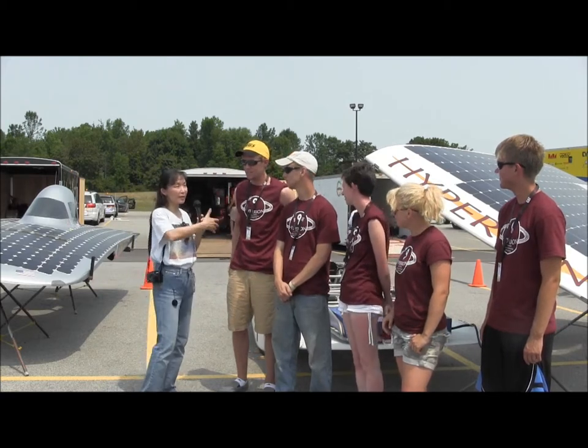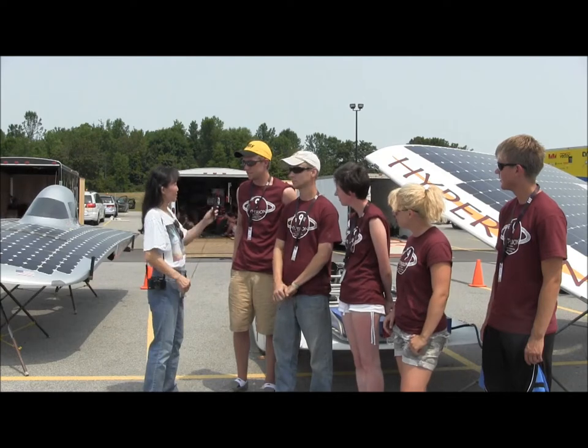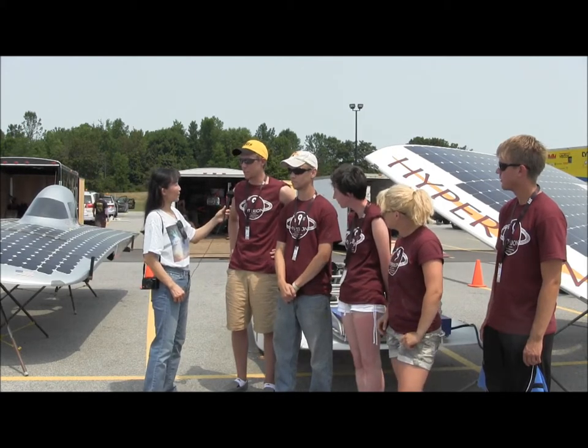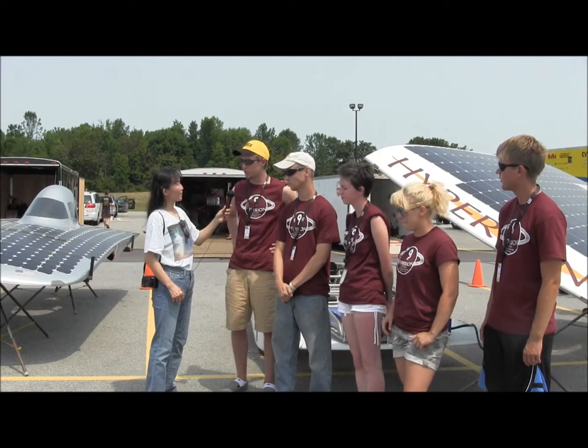I'm going to go down the row and ask each of you: what's the most important learning experience from this? The most important learning experience for me is the correlation between classwork and hands-on actually building — taking what we learned from the classroom and applying it in the real world.